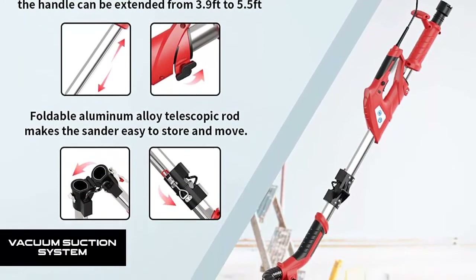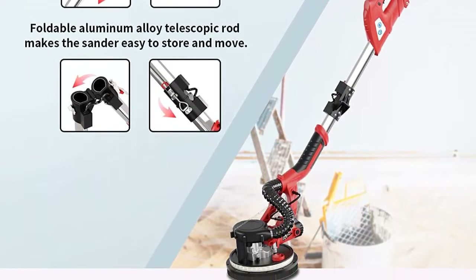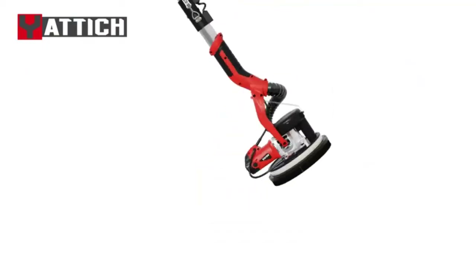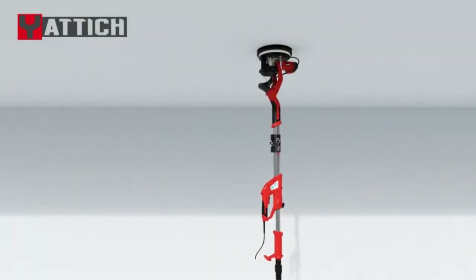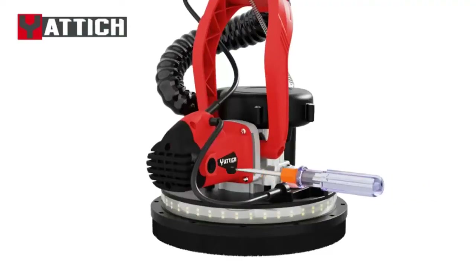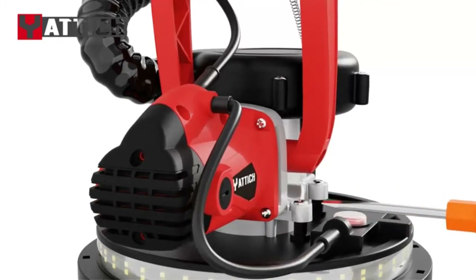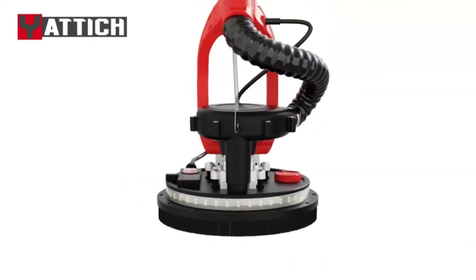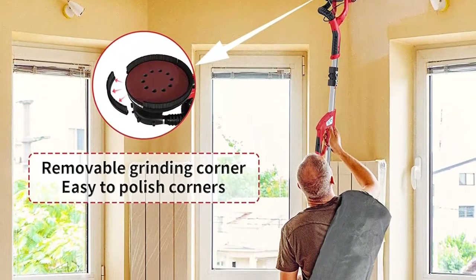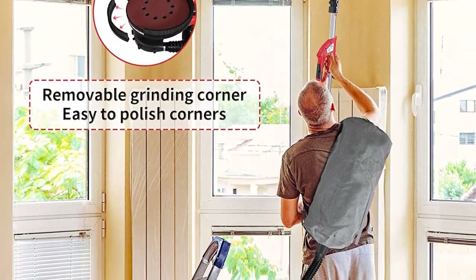Vacuum suction system: combined with a 6.5-foot dust hose and a dust bag, the vacuum suction system is eligible for 90% dust absorption. The perfect dust collection effect prevents you from inhaling dust at work and creates a healthy working environment. Double-deck LED strip lights make this drywall sander suitable for dark workplaces, with soft light that won't hurt your eyes even after long use.